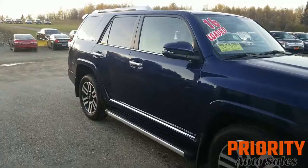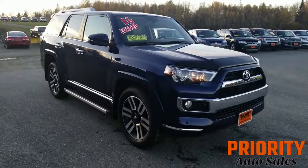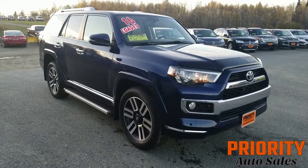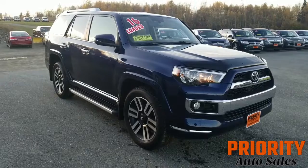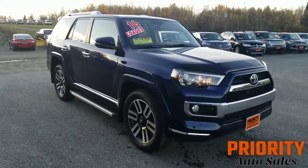So like I said, this is the 2016 Toyota 4Runner Limited. Check it out at Priority Auto Sales on Route 1 in Holton, or at yourpriorityauto.com. Give us a call today — we'll be happy to show you the vehicle. Thank you.